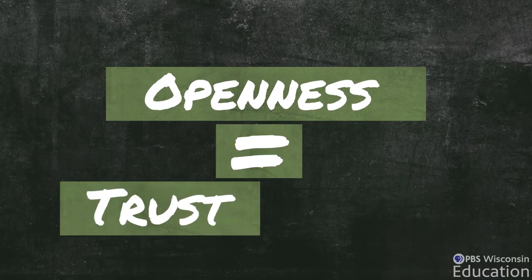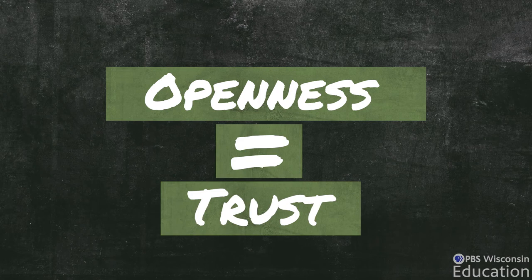Jacqueline usually starts by sharing how she's feeling herself, bringing her own emotions into the room because she has years of coping skills already built. She tells students about her really big emotions and says it's okay to be angry, it's okay to be mad at what's going on — and then they talk about how to cope with that and deal with it. This openness and emotional exchange with her students has created a level of trust between them, and Jacqueline has seen that trust extended to the academics as well.